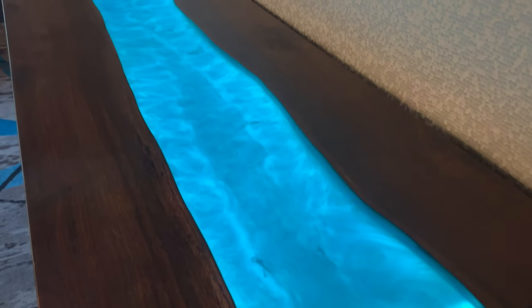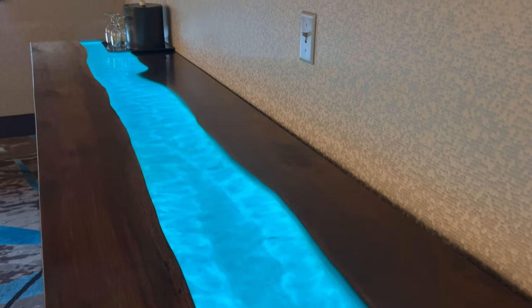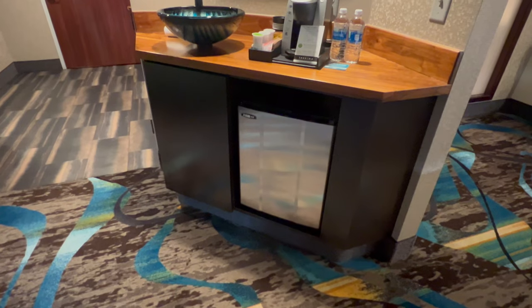Now there's only one TV, on the far wall facing both the couch and the bed. For some people it may be too far away to see clearly, but it was fine for me.